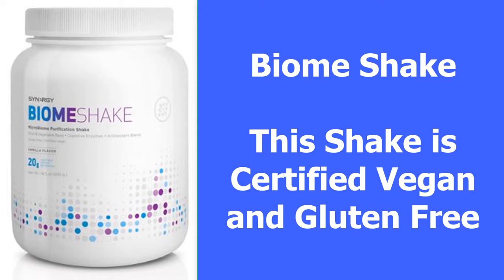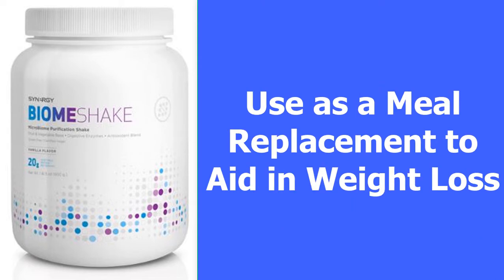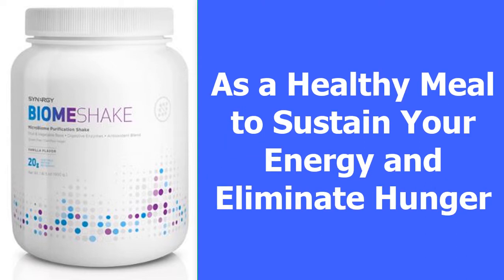And it all starts with Synergy's Biome Shake. This shake is certified vegan and gluten-free, which means it's a vegetable protein that fuels the correct microbial communities to help quickly balance your microbiome. It uses pea protein with key prebiotics like inulin to fuel your friendly bacteria. It contains borage oil and flaxseed powder to address inflammation, plus zinc and broccoli powder to help detoxify your digestive system while supporting your immune system. You can use this as a meal replacement to aid in weight loss, or as a healthy meal that can sustain your energy and eliminate hunger for an extended period of time.